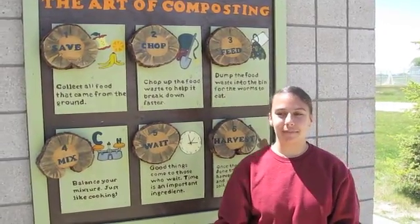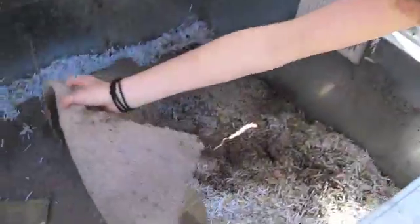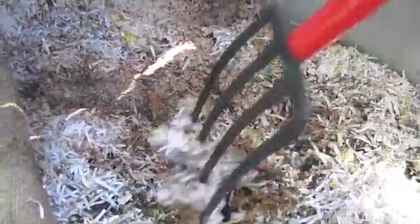Here's Natasha with some more about compost. This is the vermicompost here at Canard. On this side, we have the red wigglers and the carbon and the nitrogen. The carbon is all of this paper stuff, and the nitrogen is just underneath. If I dig a little down, we'll be able to see some working in action — this is them composting all the food, which will then turn into the finished product.